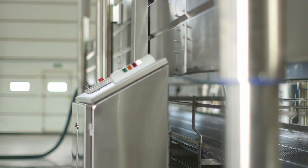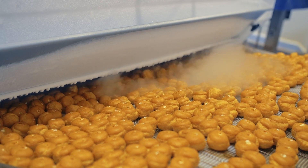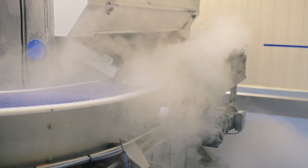Dormea cryogenic freezers are easy to manipulate and can be customized to the specific needs of your process, reducing interaction with the machines and optimising cost efficiency.